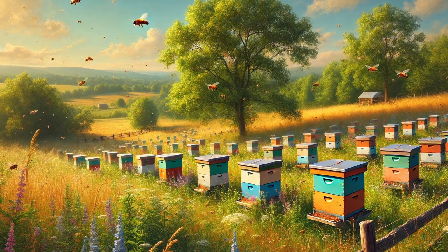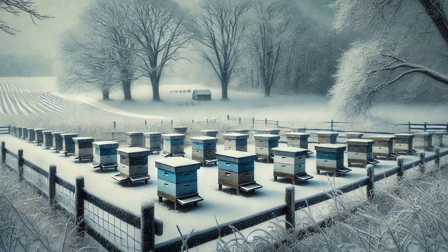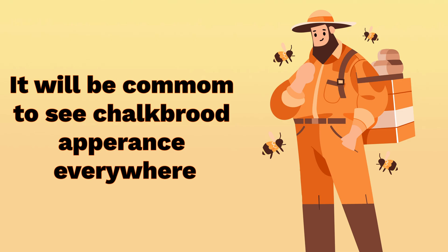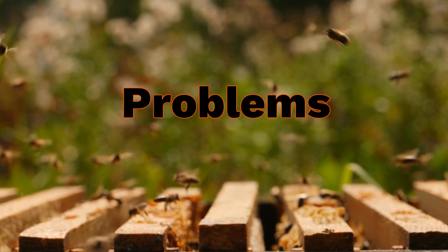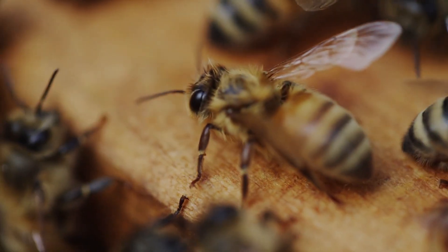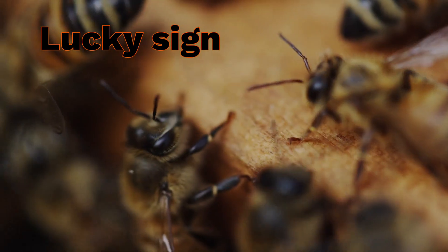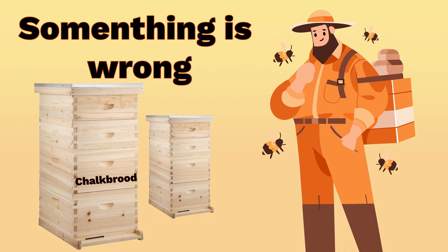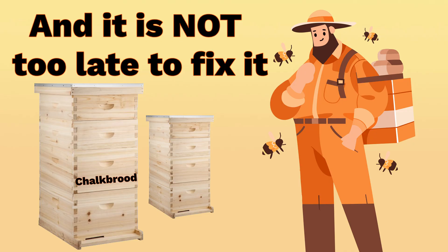In recent months in the United States, beekeepers all around have faced extreme weather variations, and it will be common to see chalk brood appearances everywhere. In today's world, with so many problems in the beekeeping industry, I see the appearance of chalk brood as a lucky sign of unhealthy conditions in your apiary — a sign that tells the beekeeper that something is wrong and it is not too late to fix it.